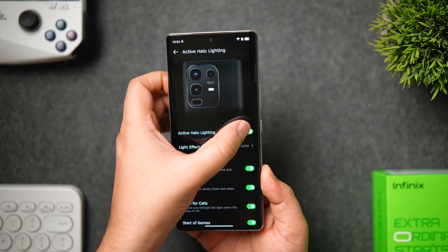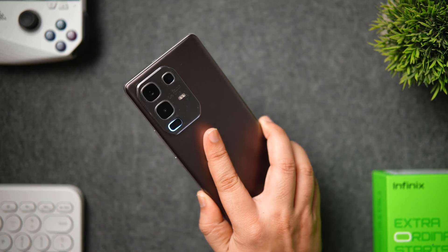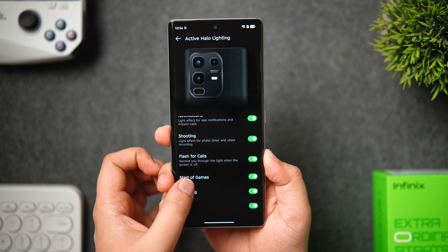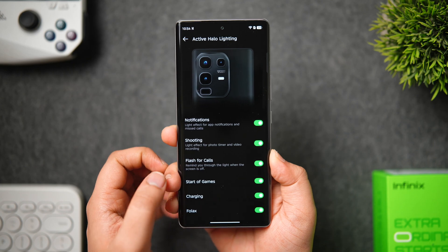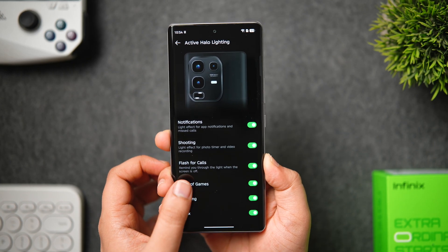We also have halo lighting inside the camera module, which gets activated when you receive notifications on your phone. Here you can decide when you want the halo lights to activate — you can enable this effect for calls, notifications, charging, and even when you wake up the Folex assistant.